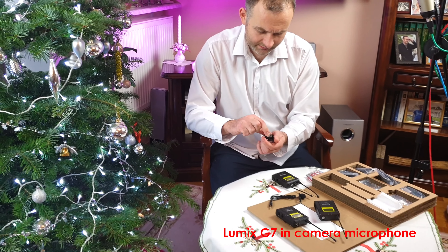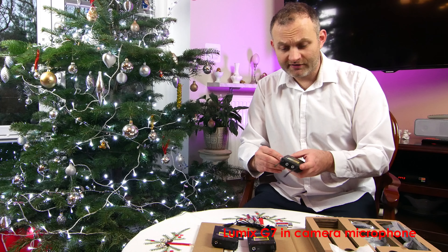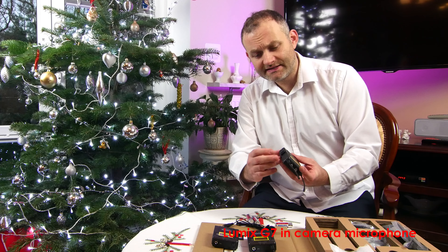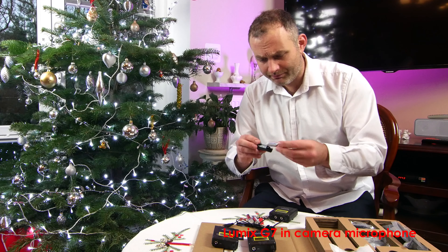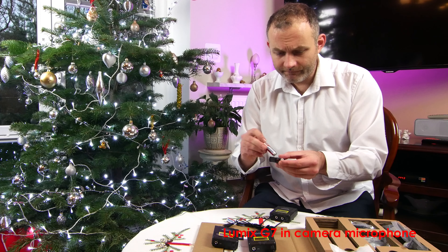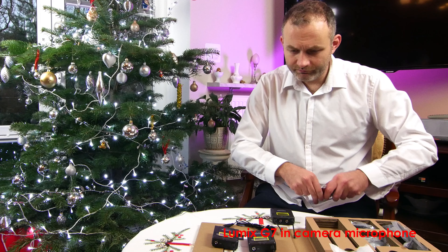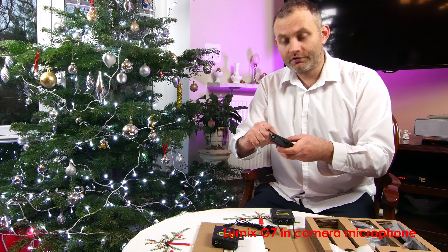I've got some batteries here — let's put them into the receiver and a transmitter so we can hear what it's like to have this on the body. At the side we have a battery compartment, so let's insert the batteries. It's very delicate. Now the transmitter — some more batteries. We're going to need loads of them.